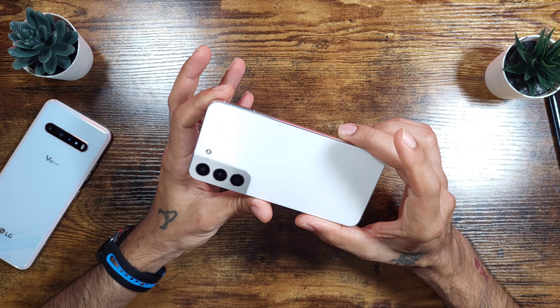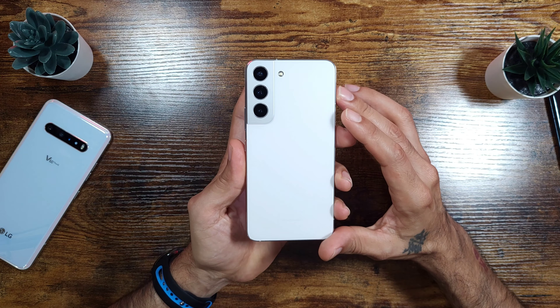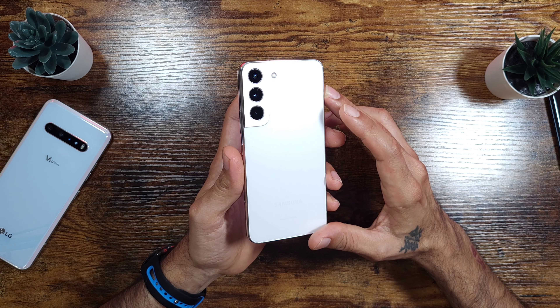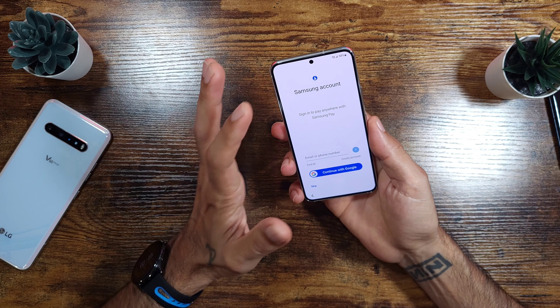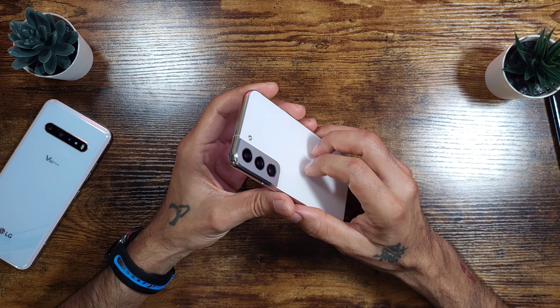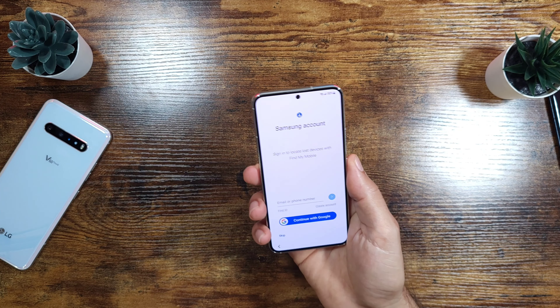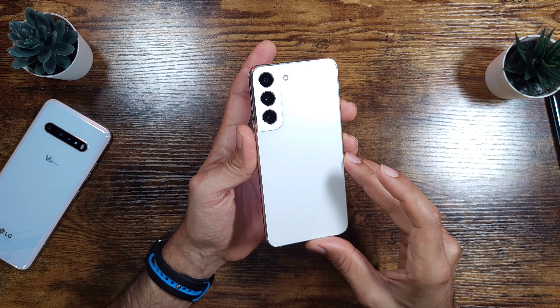Compared to the Ultra, it is definitely a small device — smaller than I prefer. I've got big hands and I don't mind big phones. I have the LG V60 and the Ultra, and I don't mind them being big. But if you have small hands and prefer a smaller device, you might want to consider getting the regular S22 or even the Plus version.